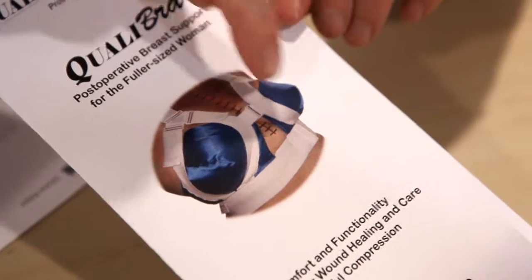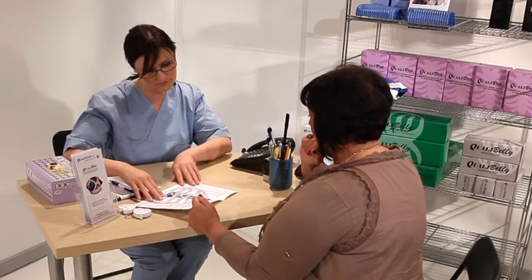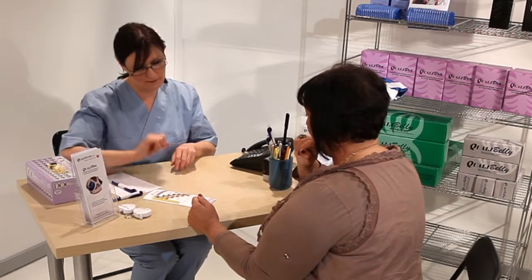It's better to prevent than to cure complications, and it saves money for healthcare providers. The QualiBra post-operative breast alignment bra can help to advance recovery for the fuller sized woman.